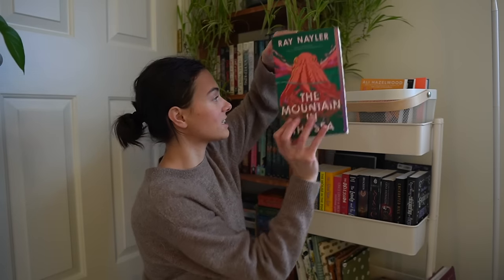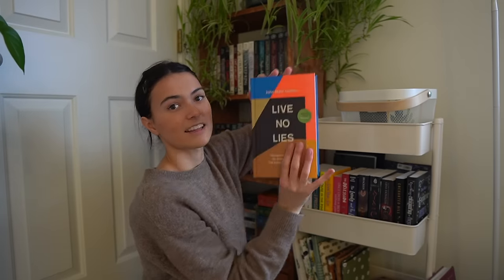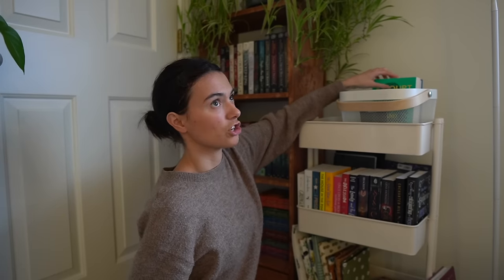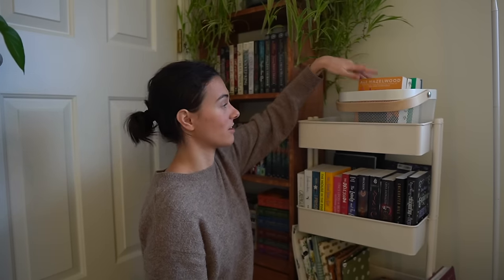In my little January TBR buckets, the ones I still have yet to read are The Mountain and the Sea, Love Theoretically, Skyward, A Court of Mist and Fury, and Live No Lies by John Mark Homer. These were all ones I picked out in my January TBR jar picks. I've read two books off my TBR this month — Powerless and First Lie Wins. Other than that, I am not doing super great when it comes to reading my actual January TBR. But now that that's done we're going to move on to the rest of the corner.